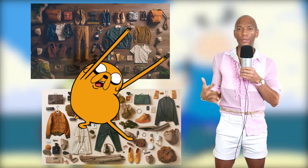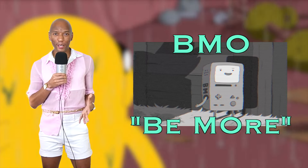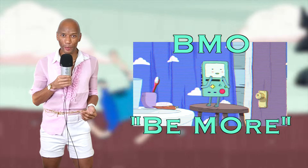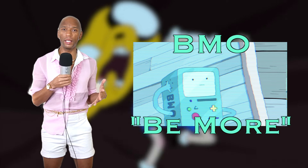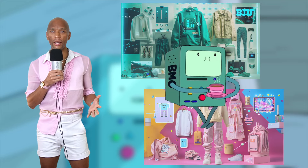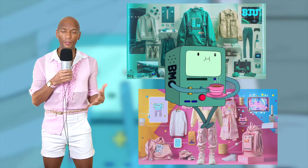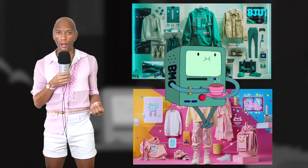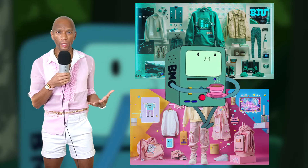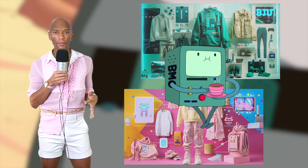BMO is a cute little game console character that brings cheerful, fun, whimsical vibes to the scene — really helpful and supportive. That sense of whimsy should translate to the clothes. To separate BMO's fashion from Jake and Finn, we're looking at something with a tech-inspired, futuristic twist to tie in that game console angle, brighter colors, a genderless flex, and clothes with more shape and silhouette that can lean a little boxier to emulate BMO's structure.